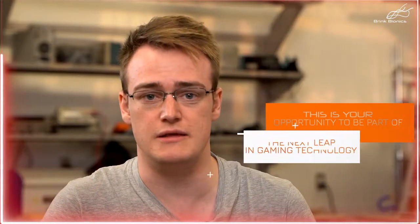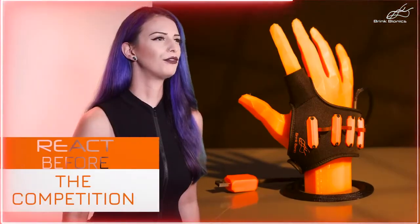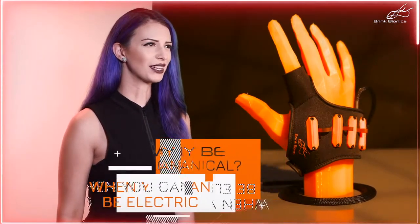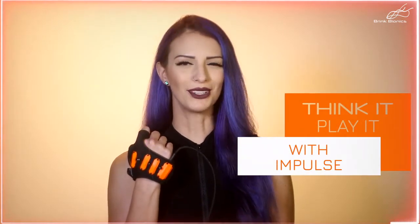This is your opportunity to be part of the next leap in gaming technology by supporting the first true real-time neural interface for eSports. React before the competition. Why be mechanical when you can be electric? Pledge now and receive your Impulse NeuroController. Think it, play it — with Impulse.